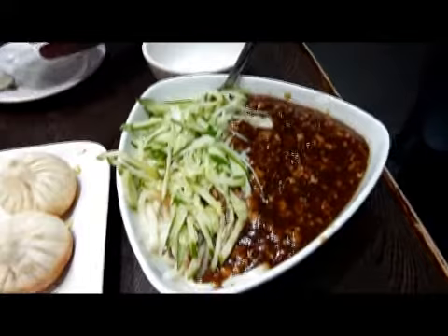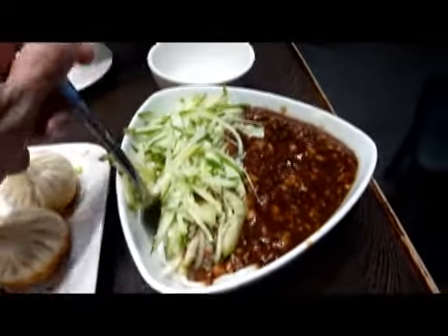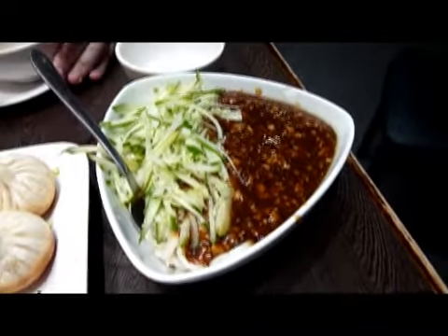The next dish is handmade noodles, lurking underneath, in a sort of meat sauce with cucumber on top. Looks nice. It's piping hot.